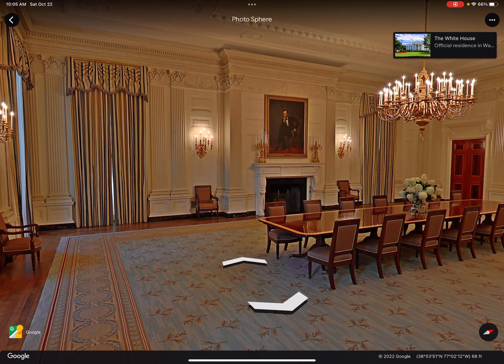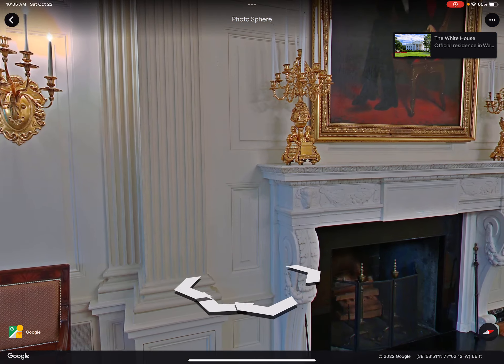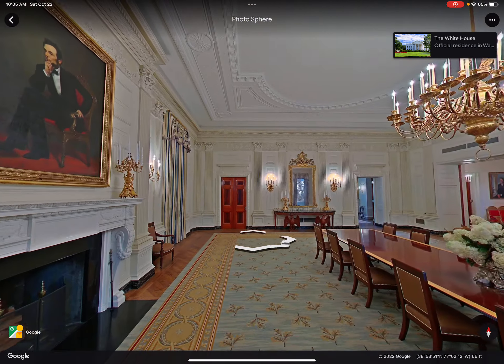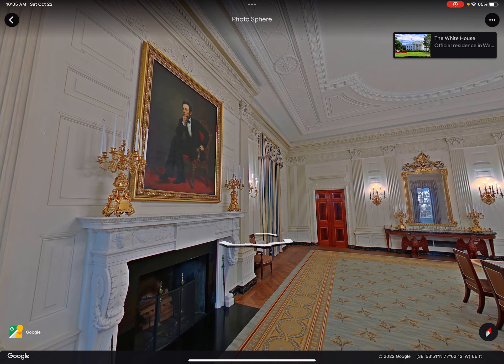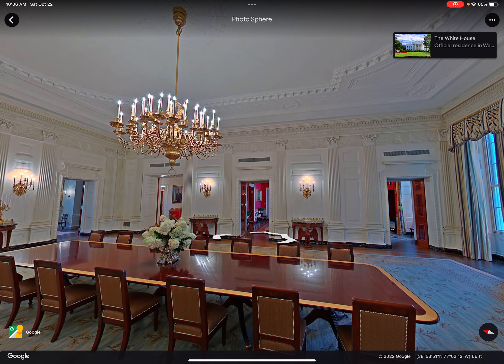I'm guessing this is the dining room. Hey, it's my boy Abraham! Is that Lincoln — was that Abraham Lincoln? Let me get closer. Oh, it's my boy Abraham Lincoln! Well, I'm not actually after Lincoln right now, but Abraham, bro — let's go!